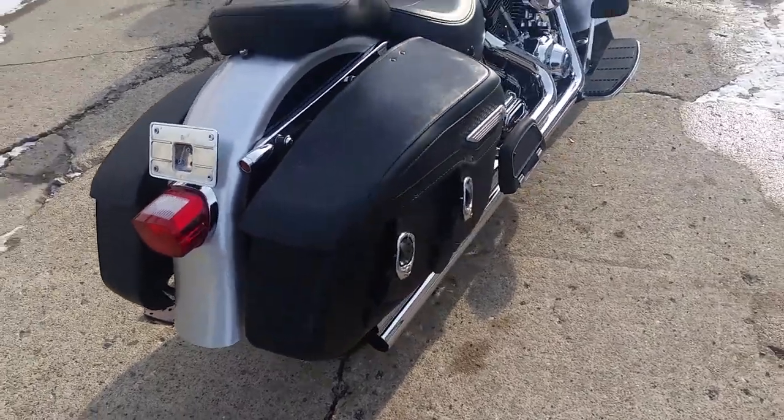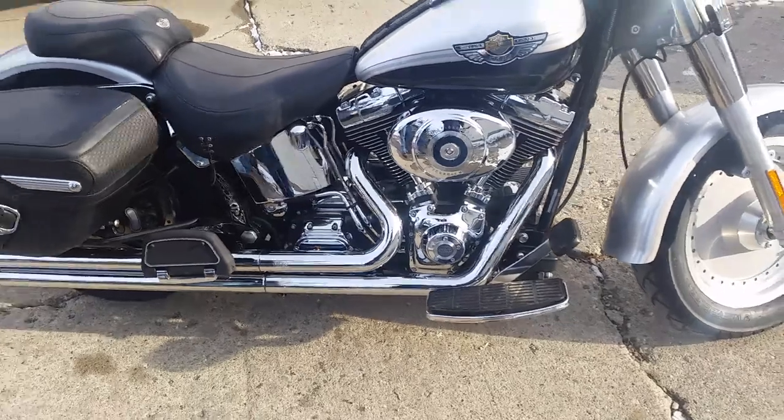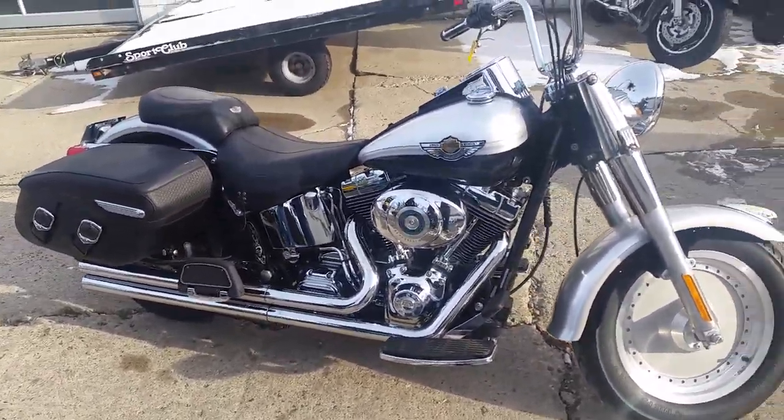It's got the flush mount rear turn signals. It's got the Vance and Hines exhaust that makes this Fatboy sound as cool as it looks. We've already warmed it up. We're going to fire it up so you guys can hear it. As you can see, this thing is all chromed out.